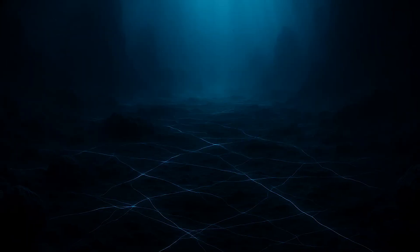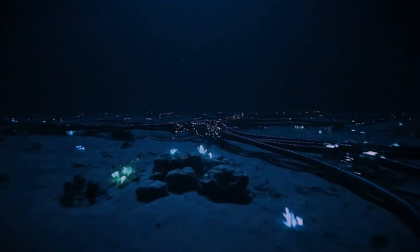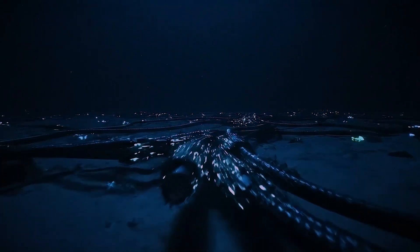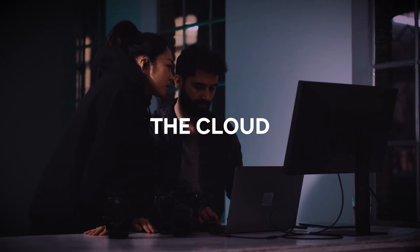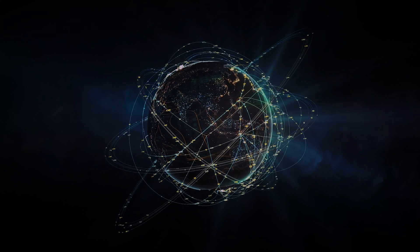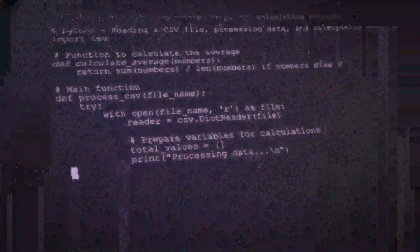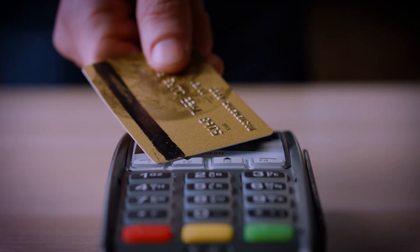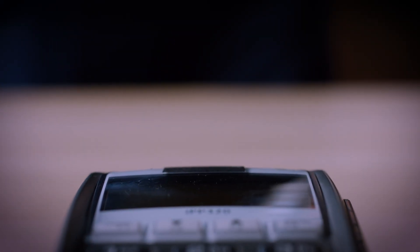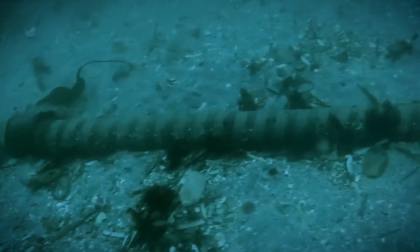You're watching this video right now thanks to a hidden world — a sprawling, silent network lying on the cold, dark floor of the ocean. While we talk about the cloud, the physical reality of the internet is far more concrete, and far wetter. Nearly 99% of all international data — every email, every video call, every single financial transaction that crosses a border — travels through a system of over 500 active submarine cables.